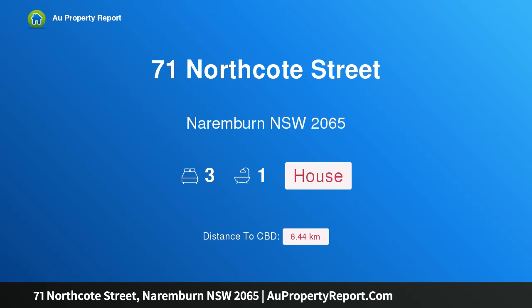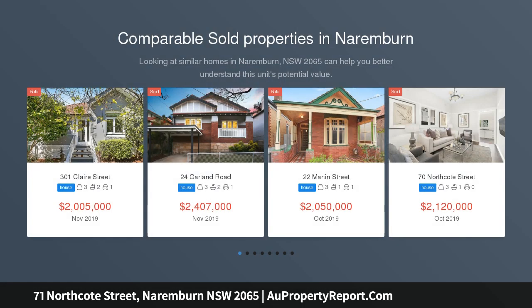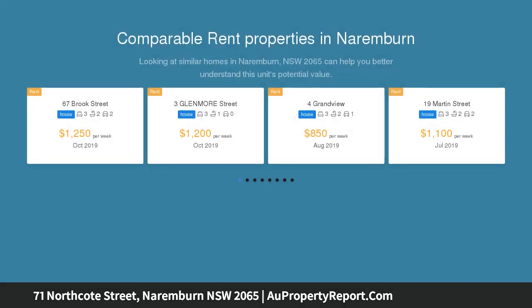Hi, I am glad to introduce property 71 Northcote Street, Naremburn NSW 2065. Charming home offering contemporary family living. Combining high quality contemporary finishes with original charm, this stunning federation residence has been beautifully renovated to maximize natural light throughout.